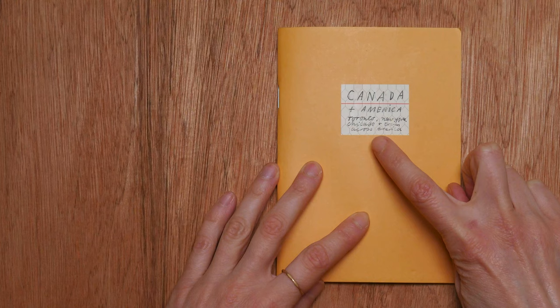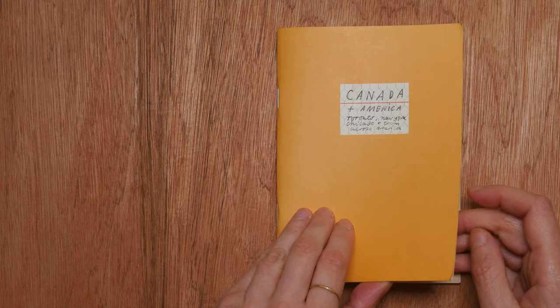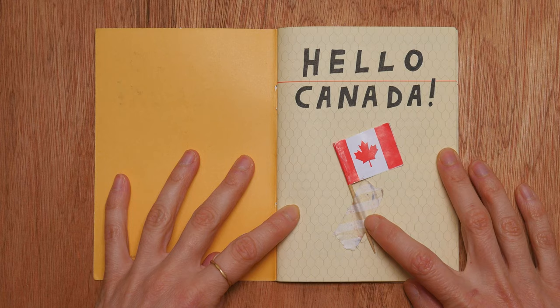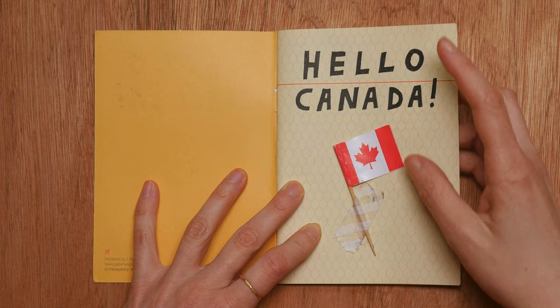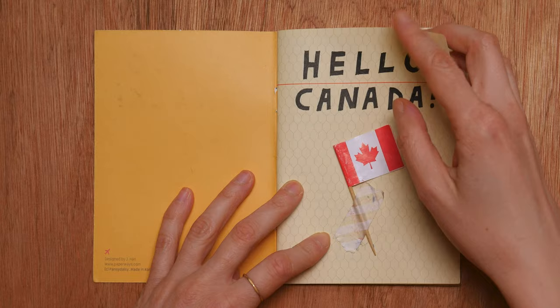It says here on the front: Toronto, New York, Chicago, and train across America. Part one of this epic journey that we took across North America. Hello Canada! Here's a tiny little flag that I stuck in the book — quite a nice beginning to the journal. This is just stuck in with some tape. I always travel with masking tape so that I can stick stuff in. As you'll see, I stick quite a lot in. So yeah, this is 2018 it says here.